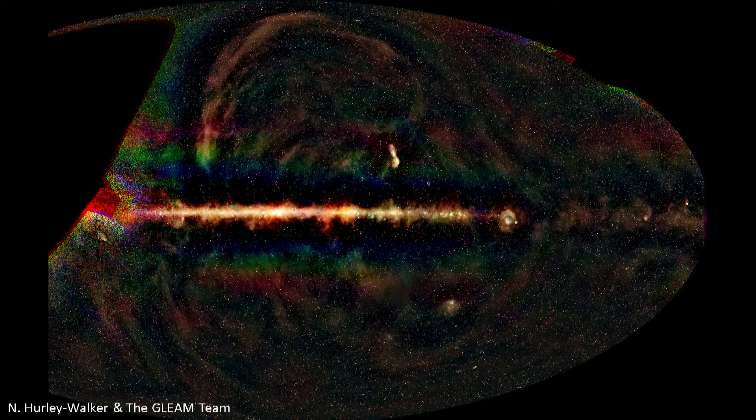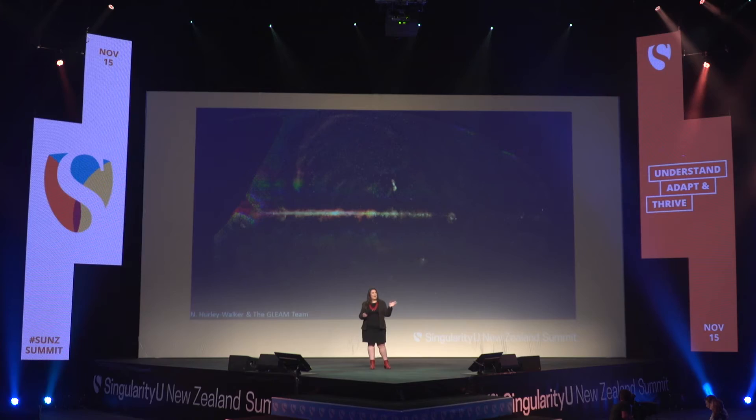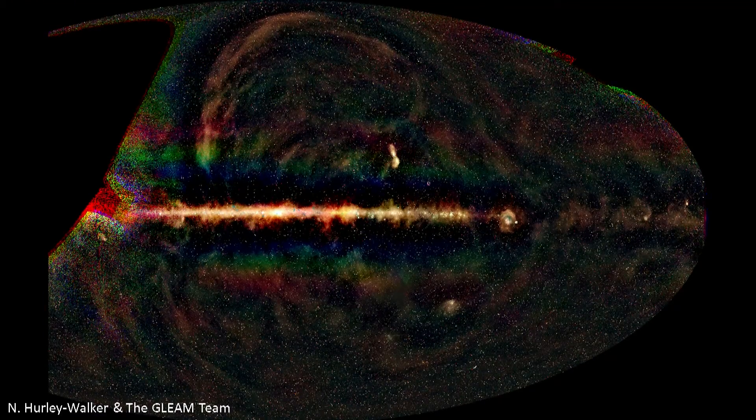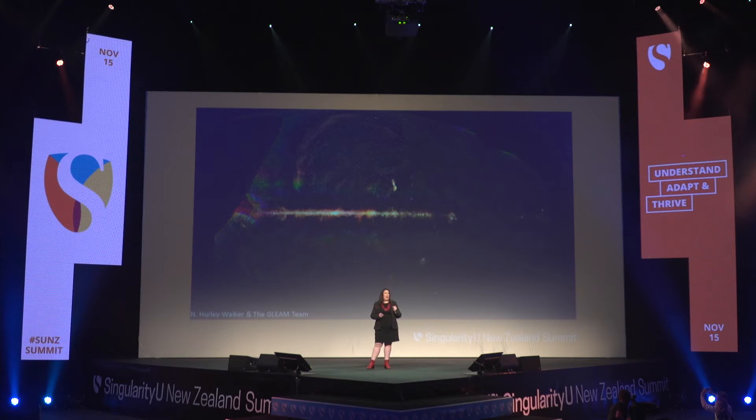Here's an example we've had recently. This is an image of three-quarters of the sky, made by the Murchison Widefield Array telescope in Australia. My team and a bunch of other international radio astronomers have been working on this project for three years — we released this two weeks ago. Here you see the universe as it would look if you had radio eyes, in three radio colours. Every single one of those dots is a radio galaxy with a supermassive black hole at its core — every single dot represents a black hole with more than a million times the mass of our sun, and there are over 300,000 of them.